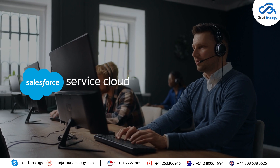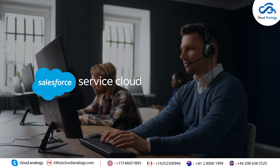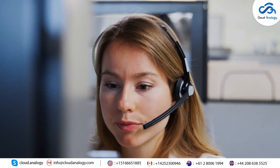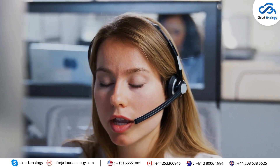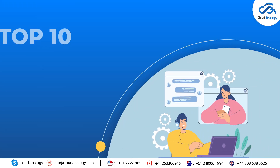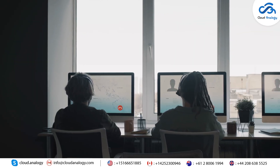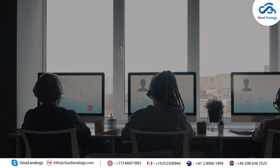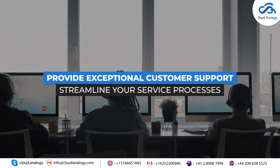That's where Salesforce Service Cloud features play a major role in empowering your team to deliver personalized support efficiently, ensuring every interaction drives loyalty and satisfaction. In this video, we're diving into the top 10 Salesforce Service Cloud features. Whether you're a small business or a large enterprise, these features are tailored to provide exceptional customer support and streamline your service processes.